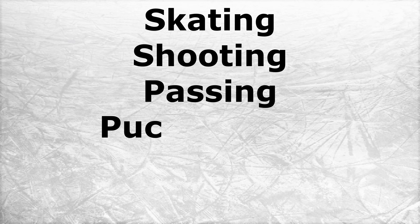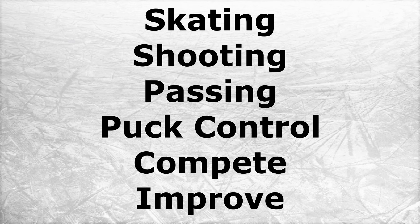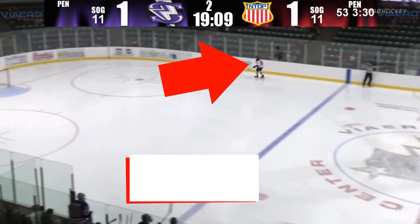Moving on, we're going to check out his skating, his shooting, his passing, his puck control, his compete level, and what he needs to improve upon. So the first thing is his skating.